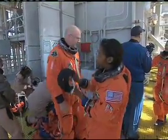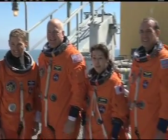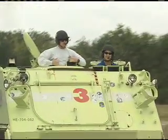Commander Alan Poindexter and his international team of astronauts will deliver science racks for use in the station's laboratories. The crew has been very busy training, and we finished our terminal countdown demonstration test last week down at the Kennedy Space Center. We have a few more weeks of training to finish up and we'll be ready for launch.